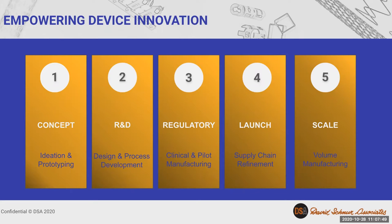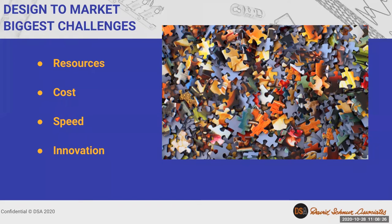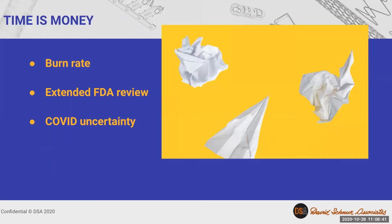Today, we're going to focus on tools for you to use in stages one and two. What are the biggest challenges in getting a medical device to market, and have these changed in 2020? Not really. Circumstances, technology, and the economy have shifted, but your core challenges remain the same: resources, speed, innovation, and, of course, cost.